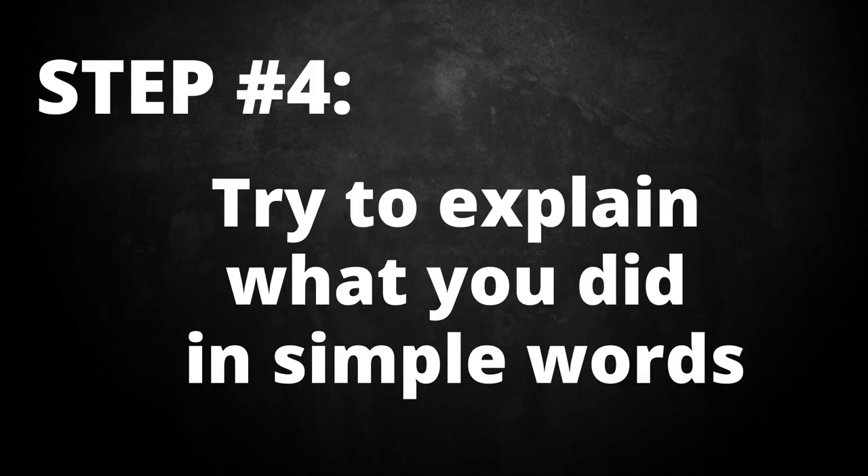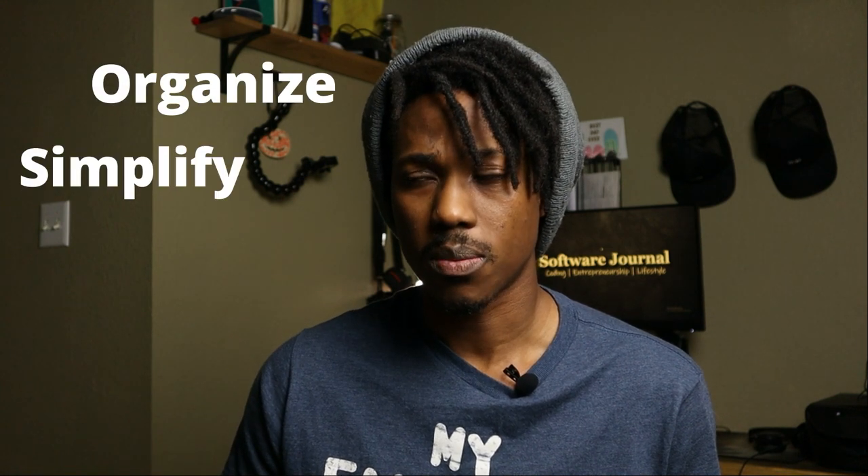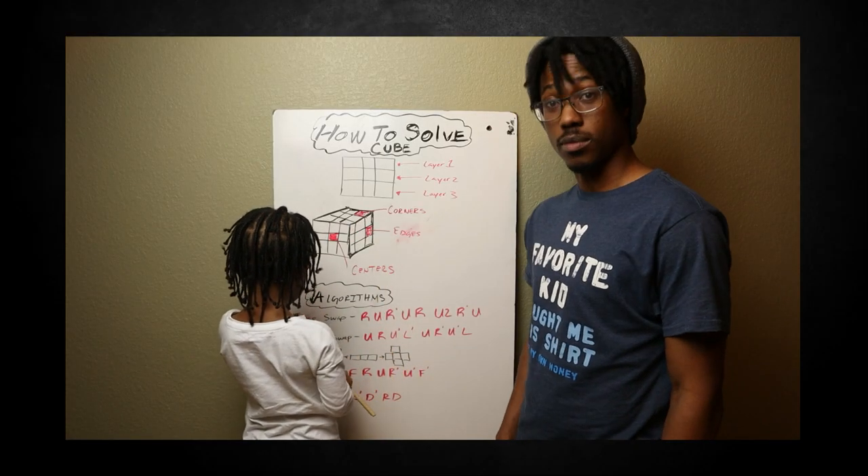The last and most important step is to try to explain what you did in simple words — to your mom, your dad, your five-year-old, your partner, whoever. This step is important because it proves you truly understand the concepts. Have you ever heard 'can you explain this to a five-year-old?' If you can, it really shows your grasp of the concept. The most important attribute here is confidence. This draws on the Feynman technique: organize, simplify, and tell a story. If you can teach others a concept, you have truly mastered it.